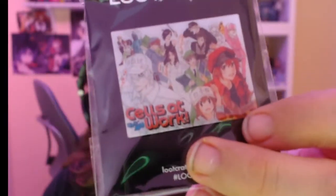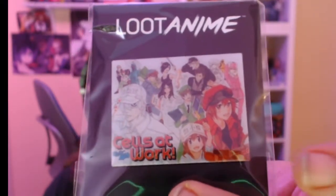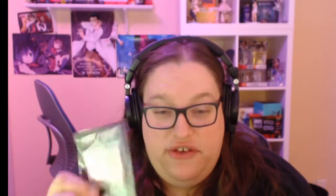Next up, the pin — and it looks like our pin is for Cells at Work. You can actually see it pretty clearly. It's Kodansha Comics' version of it. Cells at Work is actually a show about body cells — it's the personifications of things inside your body in a cute anime form.